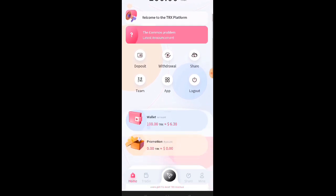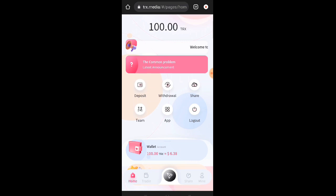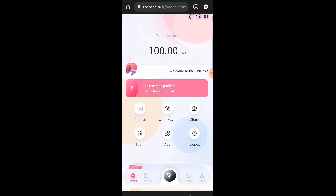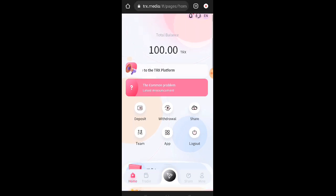Para kumita dito guys kay TRX Media Website, kinakailangan po ninyong mag-deposit or mag-invest o mag-recharge sa website na ito. Napaka-liit lang naman po na TRX yung pwede nyo ipasok or invest. Take note po mga lods, bago kayo mag-deposit dito o mag-recharge, do your own research muna kasi hindi din po ako financial advisor, at hindi ko din po alam kung kailan tatagal itong klaseng website na ito.